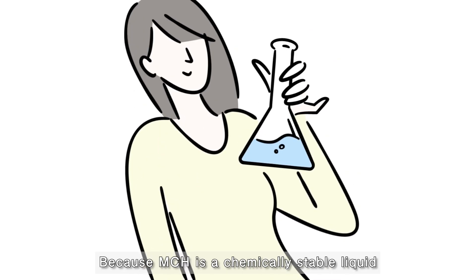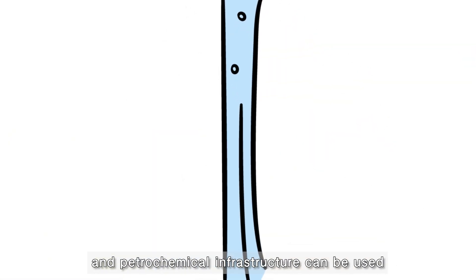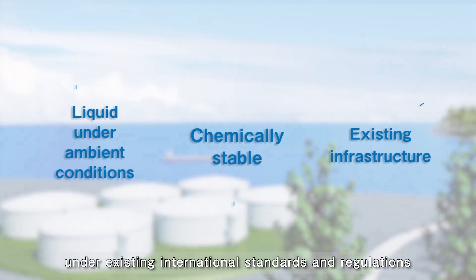Because MCH is a chemically stable liquid under ambient conditions, existing petroleum and petrochemical infrastructure can be used for its safe and economical storage and transportation under existing international standards and regulations.